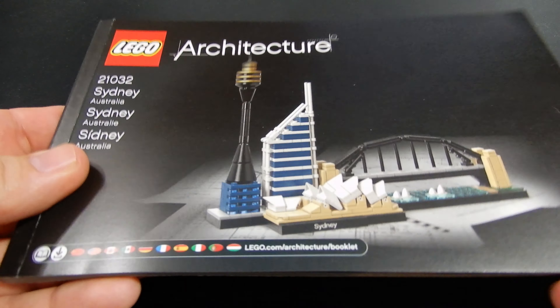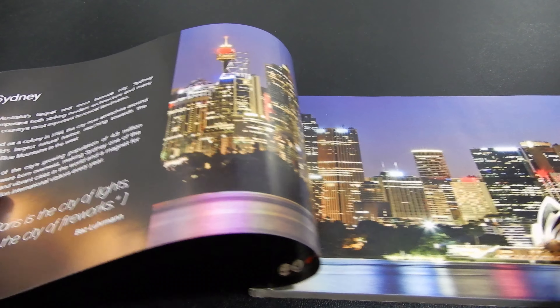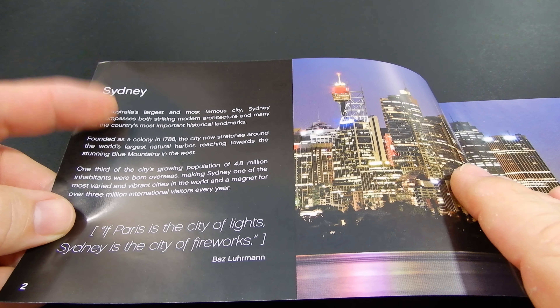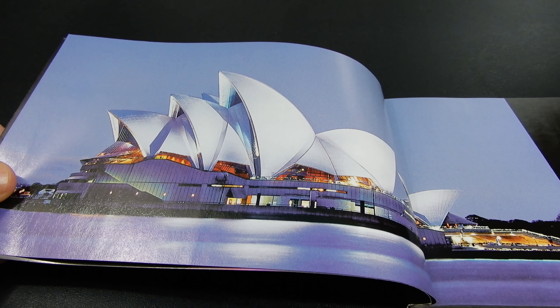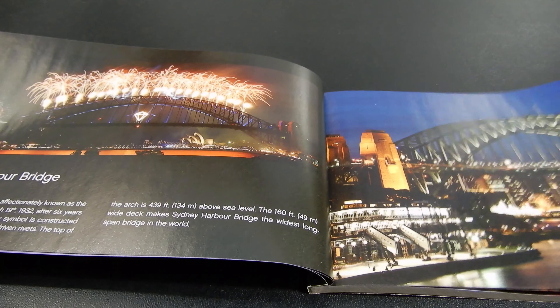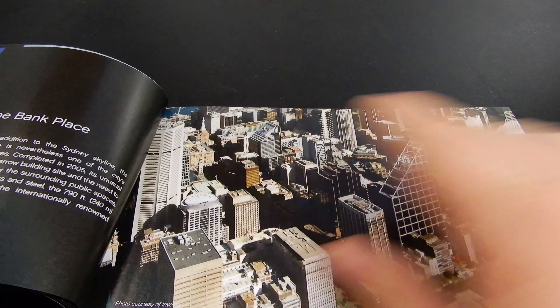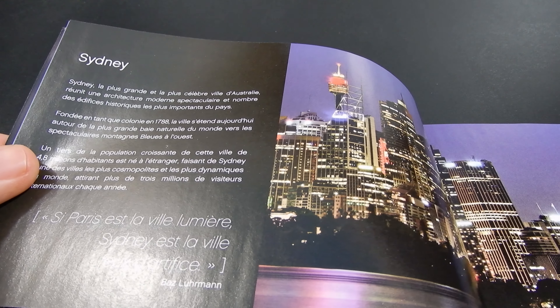Like most of the architecture sets, the instruction manual for this one is a bit different than a typical LEGO set. It is nicely bound and thick — in some ways it acts as a little bit of a coffee table look. There are some really beautiful photographs inside with brief descriptions. It covers the Sydney Skyline generally, then goes into individual structures: the Sydney Opera House, the Harbor Bridge, the Sydney Tower, and the Deutsche Bank building.